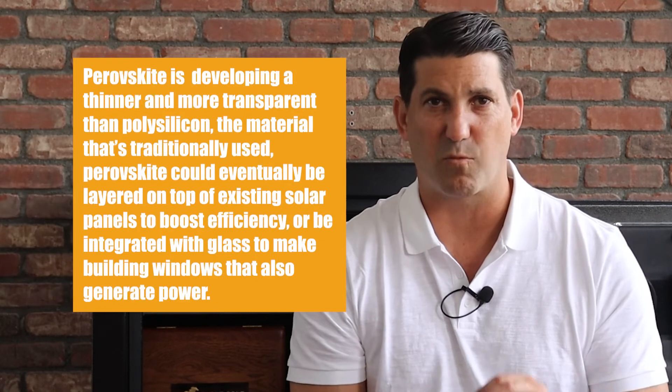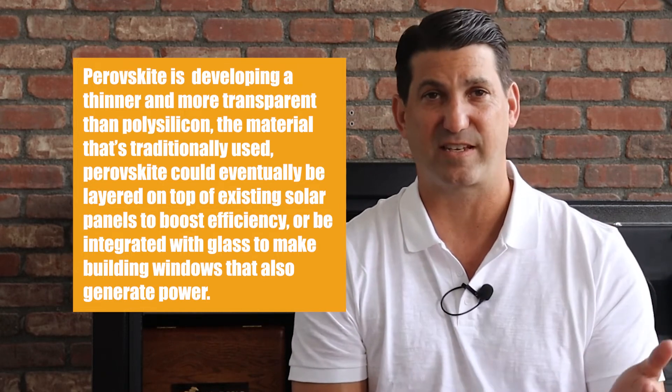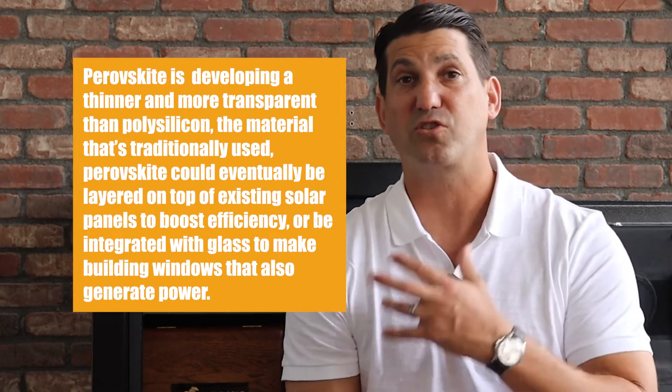Perovskite is a solar panel material being developed in South Korea. It's thinner and more transparent than polysilicon, the material that's traditionally used. Perovskite could eventually be layered on top of existing solar panels to boost efficiency, or integrated with glass to make building windows that also generate power.